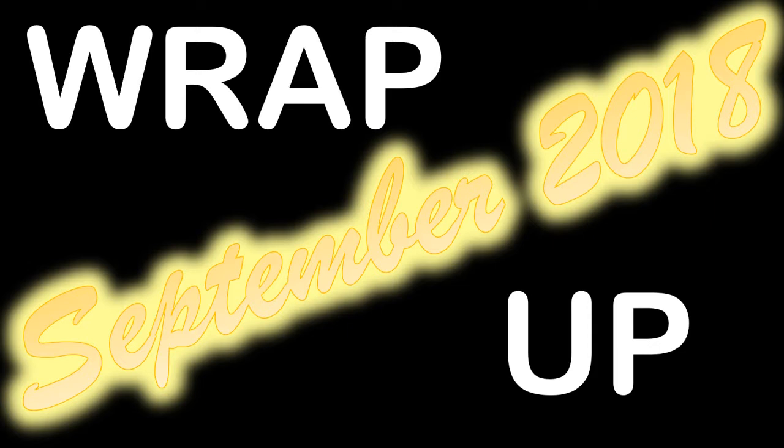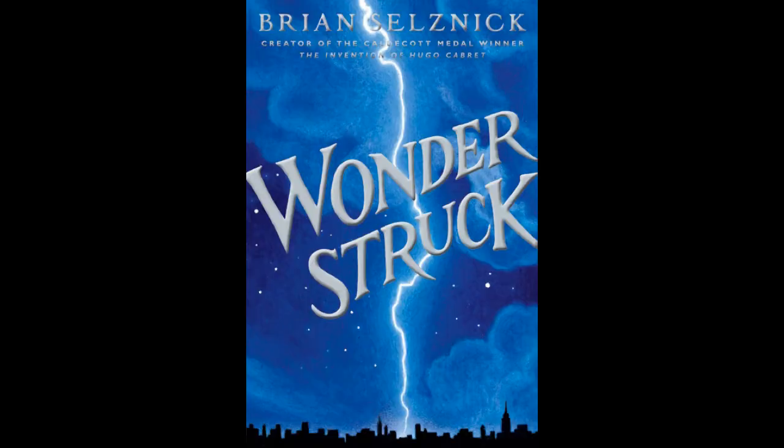So after reading The First Fifteen Lives of Harry August, I went on to read Wonderstruck by Brian Selznick. For a brief summary, we follow two stories in this book. One is about a girl called Rose and her story is told mainly through images, and the other is about a boy named Ben. His story is initially told mainly in text, and then at the end we swap between text and images and their two stories converge.